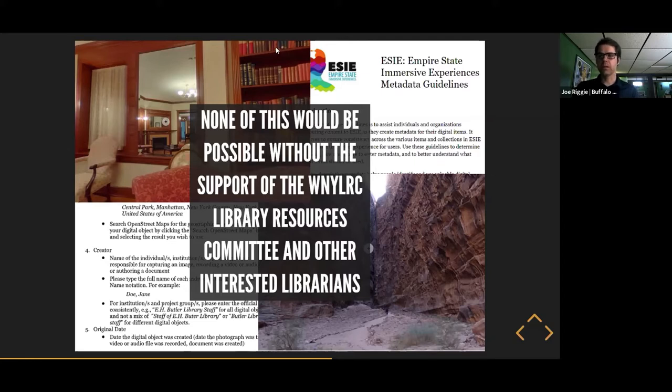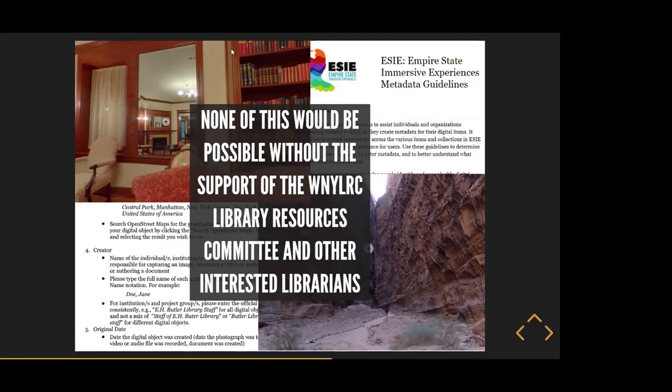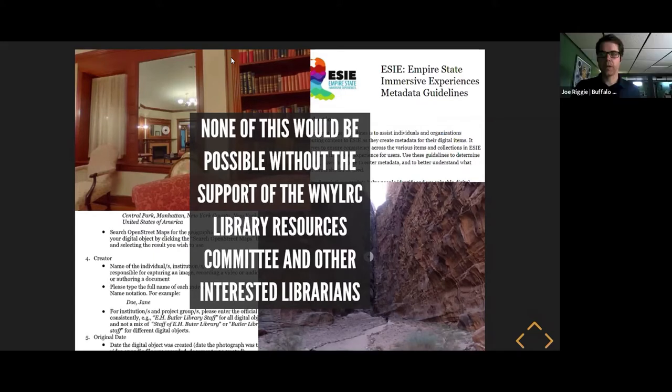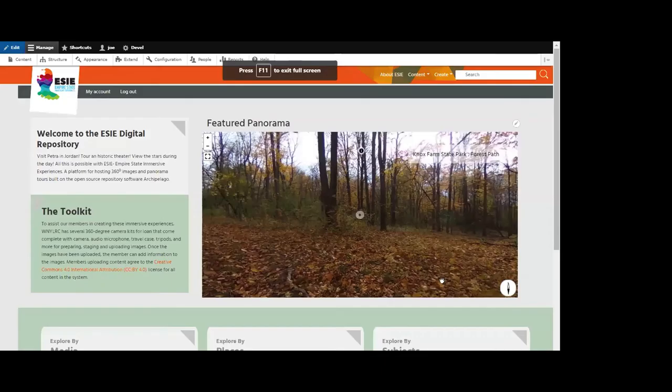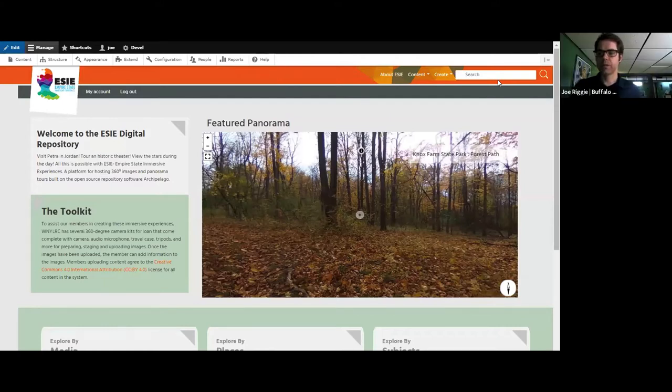At this point in the presentation, we're going to take a brief break and see if there are a question or two while we switch into the demo. Hearing none so far, I'll assume there are no questions at this point.